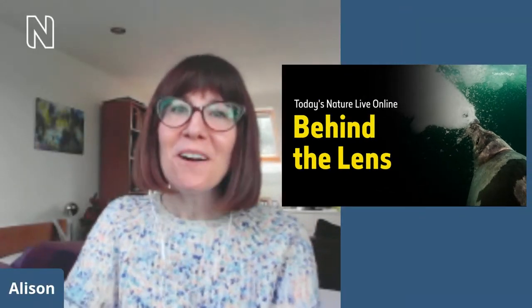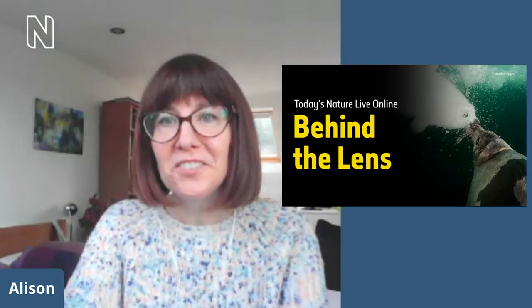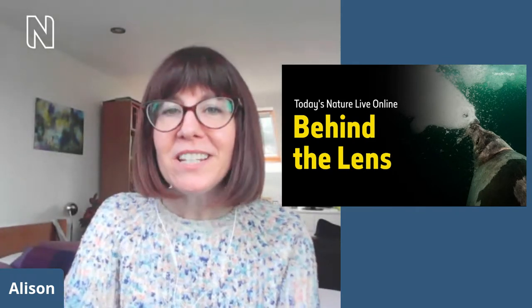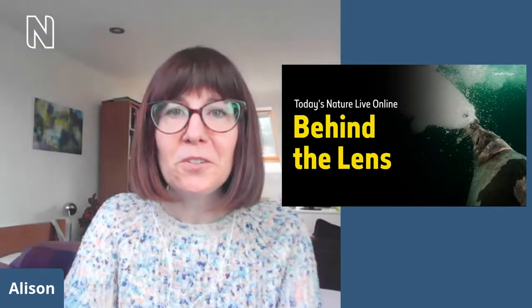Hello and a very big welcome to Nature Live Online, the show that takes you behind the scenes at the Natural History Museum London. Today's show is a little different — we're going to take you behind the lens at our Wildlife Photographer of the Year competition and exhibition, which just opened last week. I'm going to be chatting with one of our photographers, Jennifer Hayes, about her incredible work and the story behind her image 'Fragile and Fractured World,' winner of the Oceans: The Bigger Picture category, which is a brand new category for our competition.